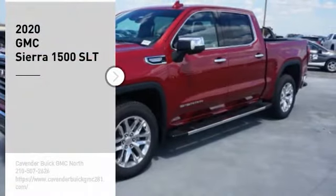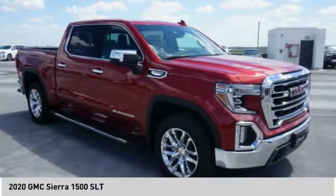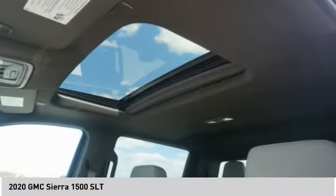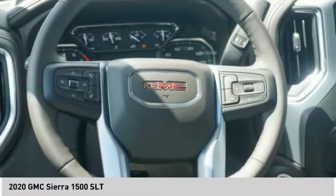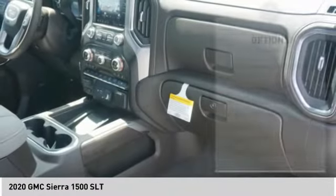We are pleased to show you the 2020 Sierra 1500. The GMC Sierra is a full-size pickup with all the functionality you could expect. With multiple trim levels, the GMC Sierra provides a wide range of features for you to enjoy. Power and advanced technology can both be found in this fantastic truck. Here are some of this vehicle's great options.